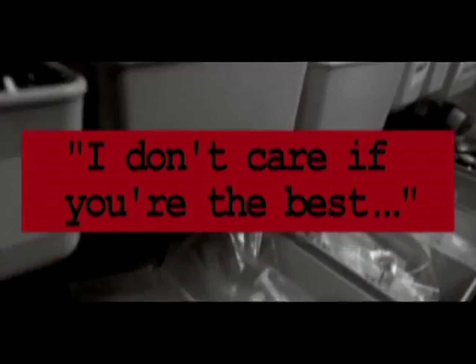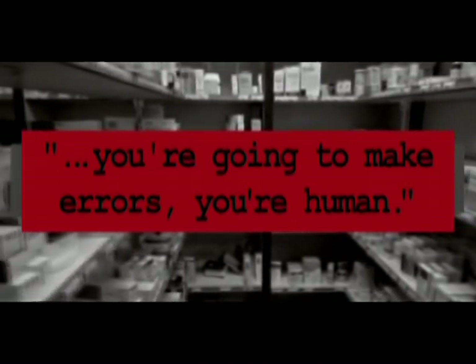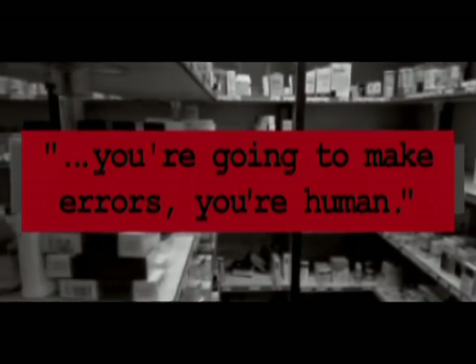I don't care if you're the best nurse, pharmacist, or doctor — it doesn't matter. Of course you're going to make errors. You're human. I think the fact that people say the error never could have happened to them is one of the biggest problems that we have.